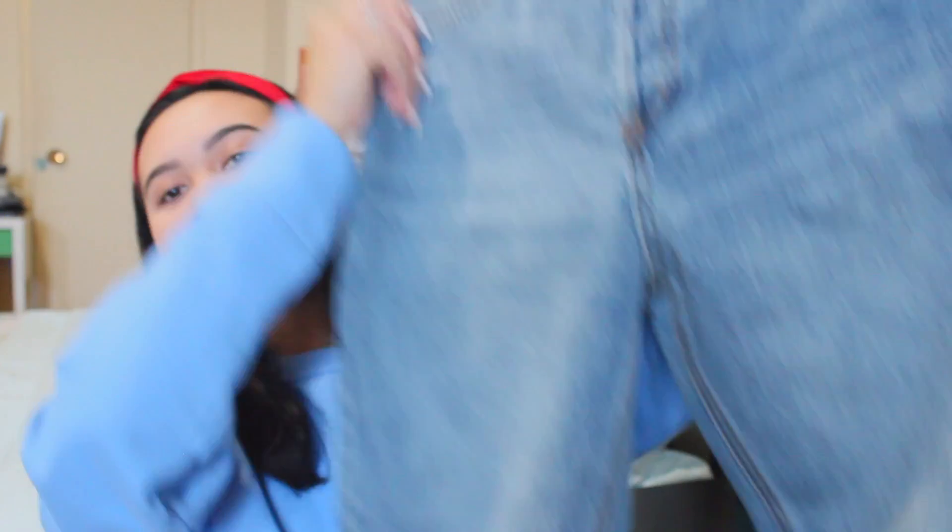We're going to start with Urban Outfitters because that's where I got a lot of stuff. The first thing I got from Urban Outfitters is these jeans — I don't know why I said 'stripe' because I can't see any stripes. So let's just pretend that didn't happen. They're really relaxed and amazing. It's in size 25 because when I read reviews, they said to size down because they fit really large.